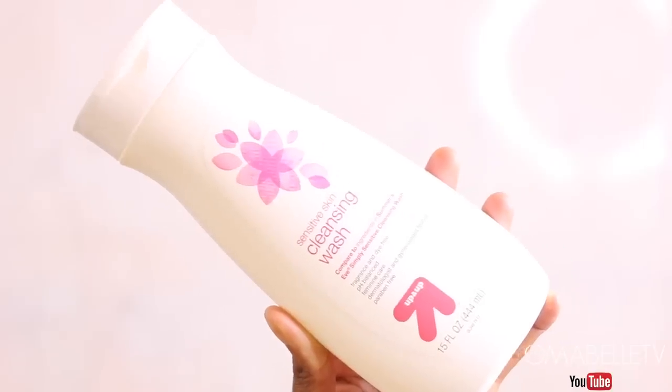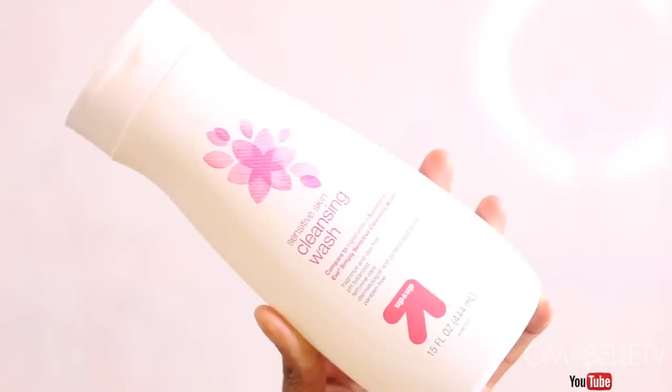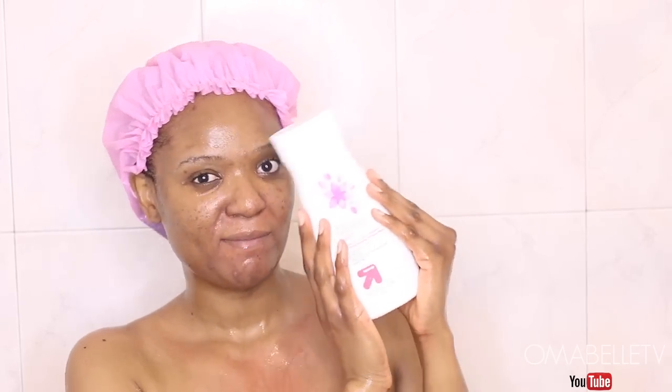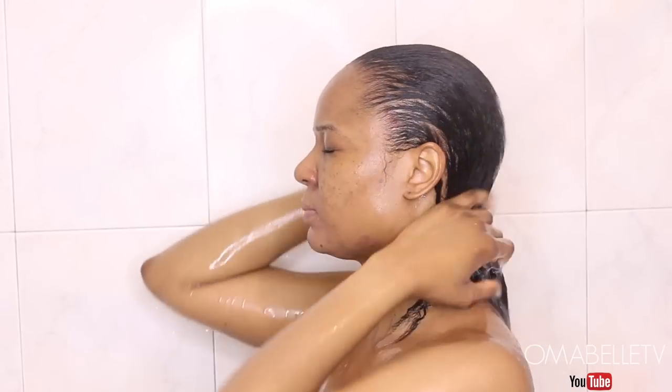I love to take care of my intimate areas and the product I use is the Up & Up cleansing wash. I love using this because it keeps the area very fresh and also helps maintain its pH balance.